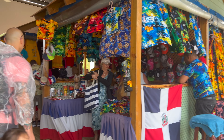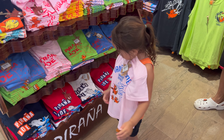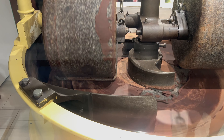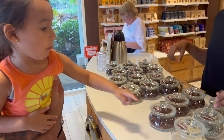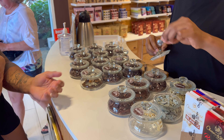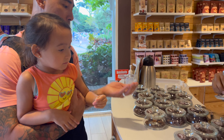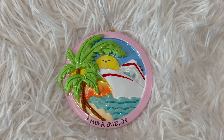You can find plenty of shopping right here with shops such as Piranha Joe, Diamonds International, Dominican Things, the Mercado, and you can do a chocolate tasting at Chocolate World. If you need your annual Christmas ornament, you can find that here too.